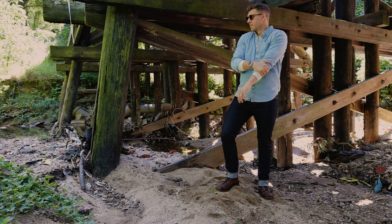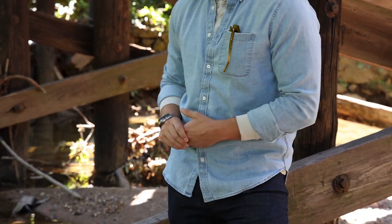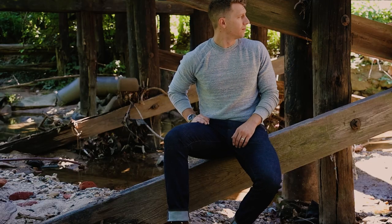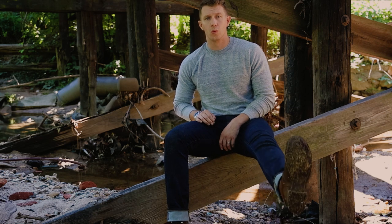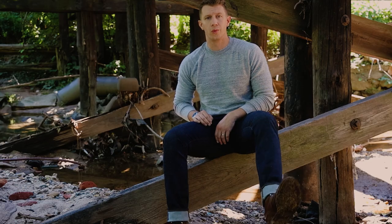I like to roll the sleeves up on the denim shirt and have a little bit of the Henley peeking out underneath. If you want an alternative, here's their slub cotton sweatshirt — it's crew neck, pretty simple. You could just wear the slub cotton crew neck, jeans, and Iron Rangers. It's a really classic look and it's going to do really well in fall.